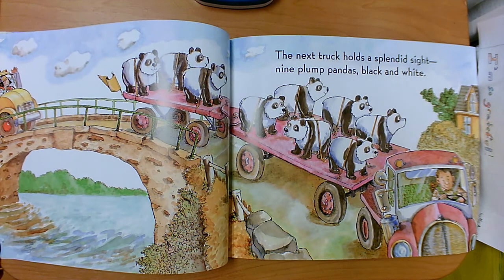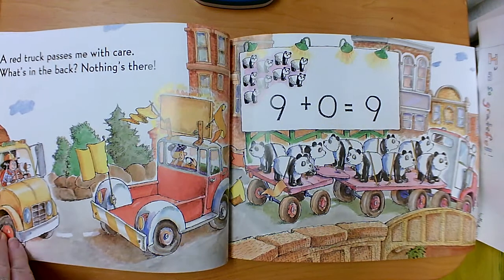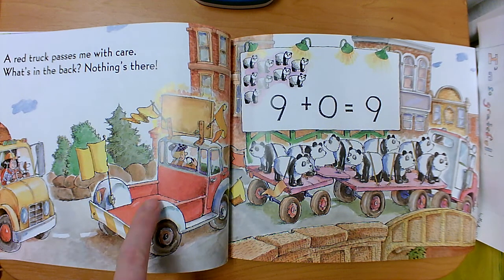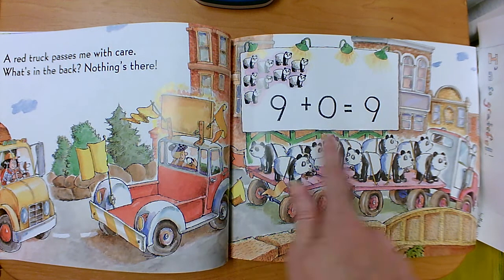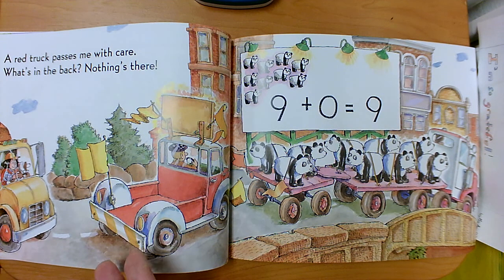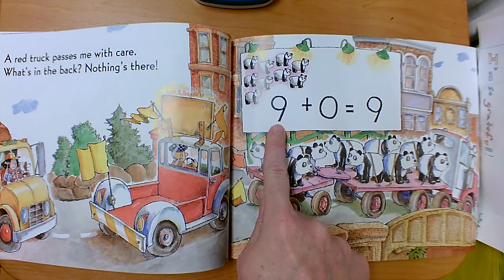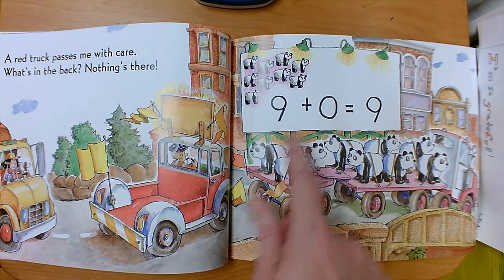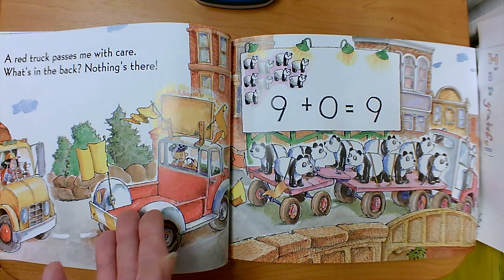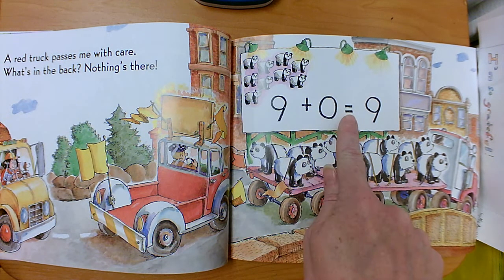The next truck holds a splendid sight — nine plump pandas, black and white. They're on one truck, so it's one big group of nine. A red truck passes me with care. What's in the back? Nothing's there. So we have our group of nine — that's our first addend. And this group has zero; there are no pandas in there, it's empty. The number we use for nothing is zero. Our first addend is nine, our second addend is zero. When you add zero, nothing changes — the group stays the same. So nine plus zero equals nine.